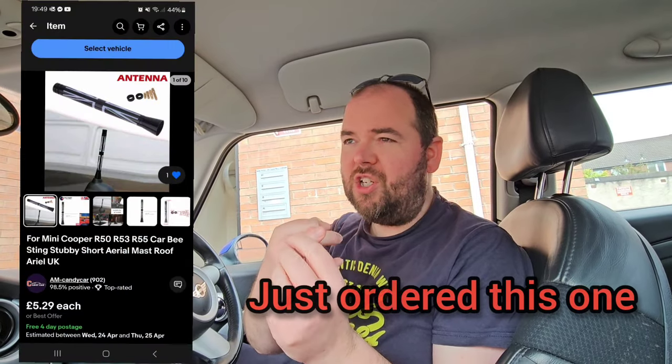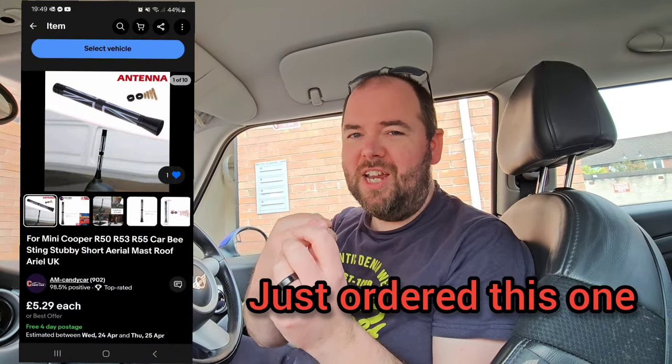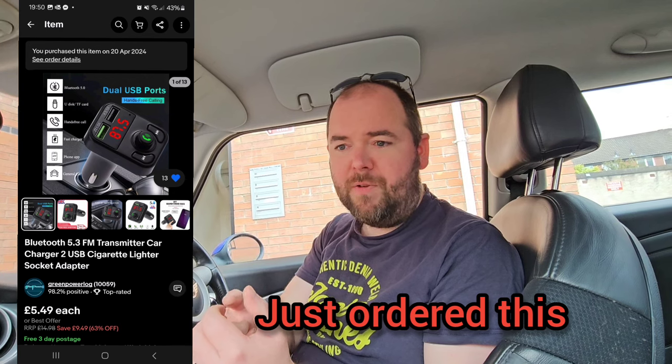There's a big job list with this car. First I'm going to give it a good clean, tidy, polish and hoover, which I'll try and do this weekend. I've got to fit an aerial because it hasn't got one at all — I've just ordered a £5.29 aerial, we'll see how that works out. Then I'm going to order a Bluetooth adapter so it can play Spotify from my phone through the car stereo. It's really cheap, about five or six pounds — it could be terrible, it could work, but I'll make a video about it.